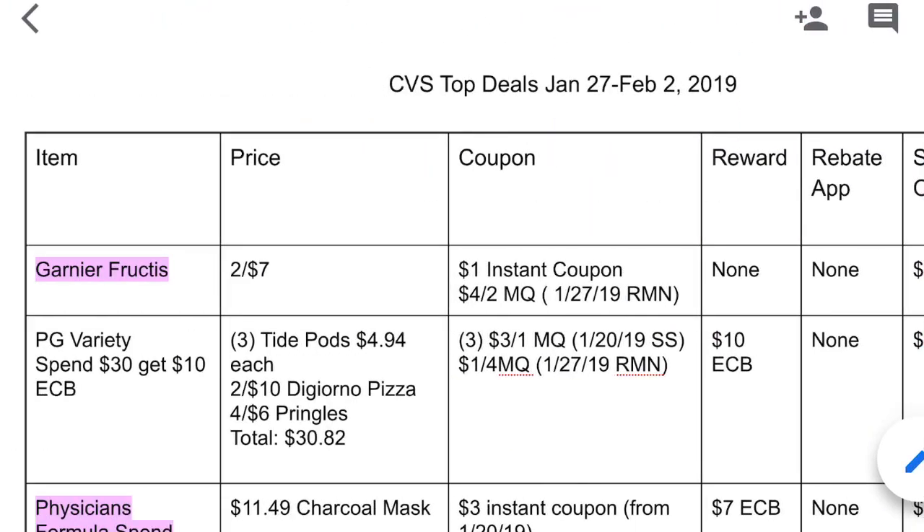This is the printable breakdown. It lists all the deals that I'm going to be talking about today. At the top you're going to see the columns: we have item, price, coupon, reward, rebate app, store out of pocket — which is how much you're going to pay at the register — and then your final price after reward column, which tells you how much your item costs after you get back your extra buck and any rebate apps.